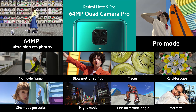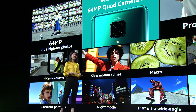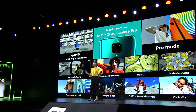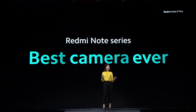Here's the Redmi Note 9 Pro's flagship level camera. You get 64 megapixel ultra clear shots, ultra wide angle, macro, and portraits — a camera for every situation. You also get full control of your settings with pro photos and pro videos. I encourage you to try out all our new features like kaleidoscope, cinematic portraits, and 4K movie frame. I'm sure you're going to have lots of fun. This is definitely the Redmi Note series best camera ever.